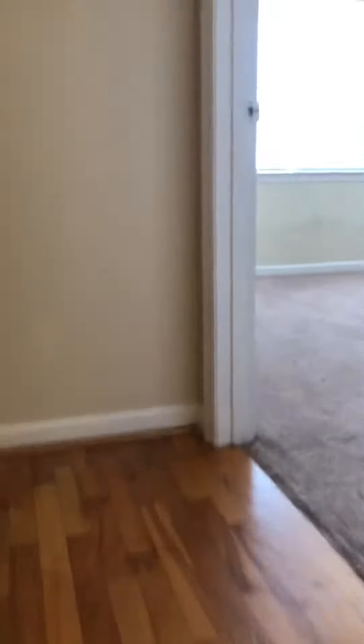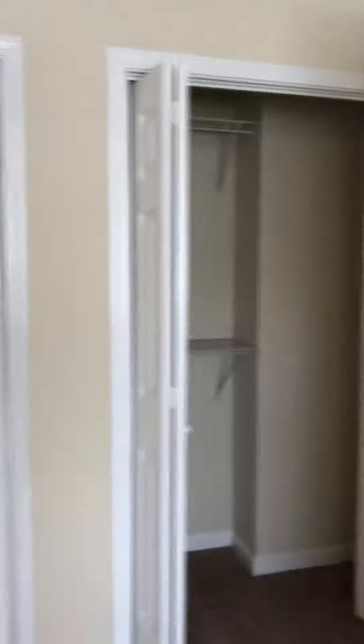We go up to the next floor with one of the bedrooms. Both bedrooms have ample closet space and their own bathrooms.